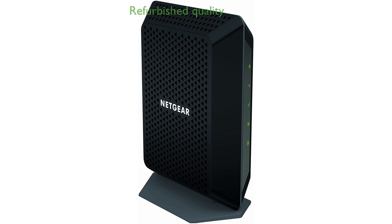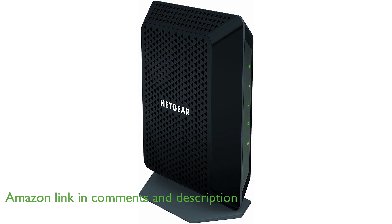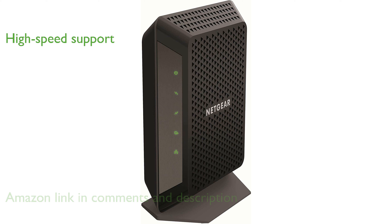The Netgear CM700-100NR cable modem is a refurbished product that has been meticulously inspected and tested to ensure it performs and looks like new. This modem supports cable internet service plans with speeds up to 500 megabits per second, making it ideal for high-speed internet needs.